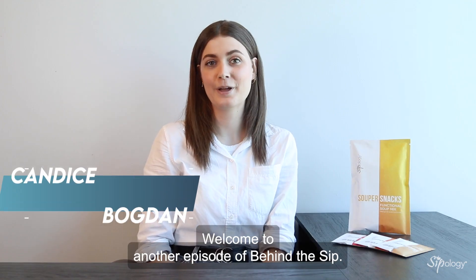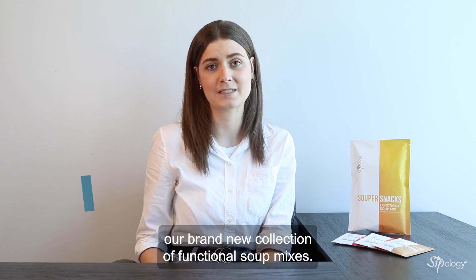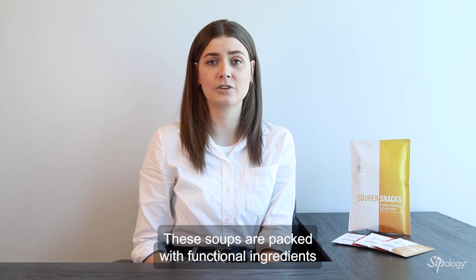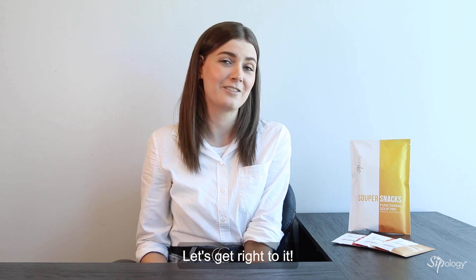Welcome to another episode of Behind the Sip. I'm Candice from Soupology's marketing team, and today we're talking about SuperSnacks, our brand new collection of functional soup mixes. These soups are packed with functional ingredients like adaptogenic mushrooms, collagen, pea fiber, and quinoa, so there's a lot to talk about. Let's get right to it.